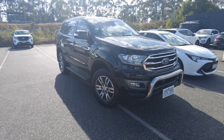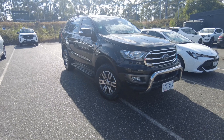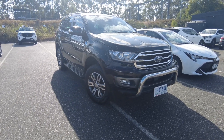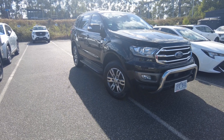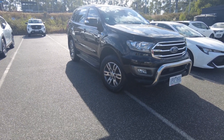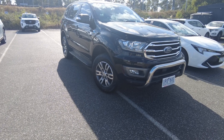Hey guys, welcome to Beric Mitsubishi. My name is Andrew and today we're looking at a 2019 Ford Everest Trend. This car is in really good condition. I'll show you a 360 view of the outside and inside. The car just ticked over 59,786 kilometers to be exact.